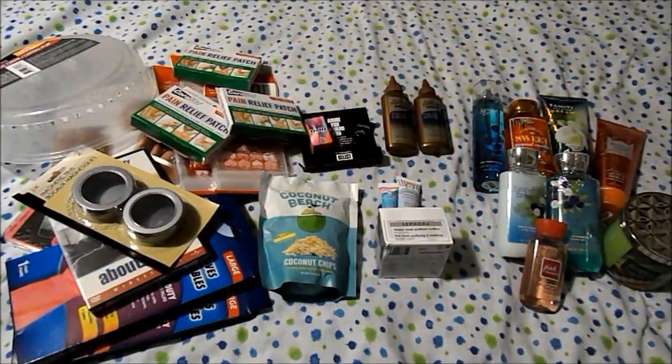Hello everybody, welcome back! This will be a collective haul from Dollar Tree, Sephora, Mac, Sally's, and Bath and Body Works.